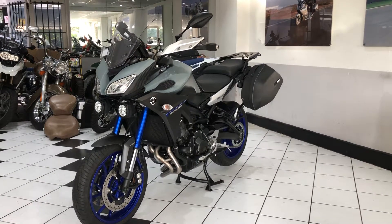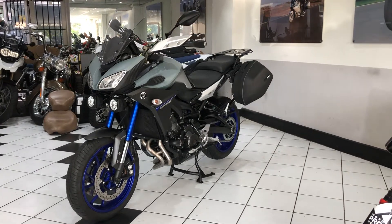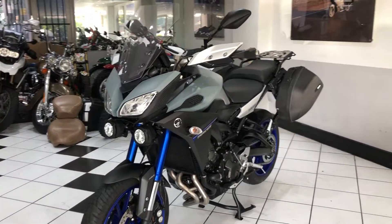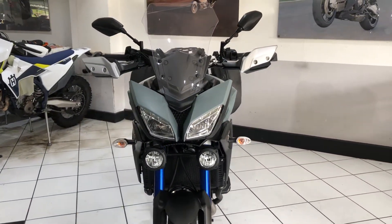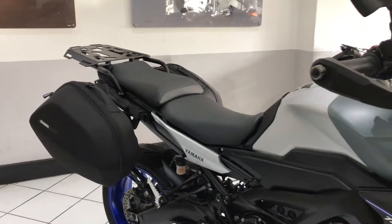Hello everyone and welcome to this video of our 2015 Yamaha Tracer 900, covered just over 14,300 miles. It is a lovely example, well equipped and with an excellent service history — six service stamps in total, all by the supplying dealer.